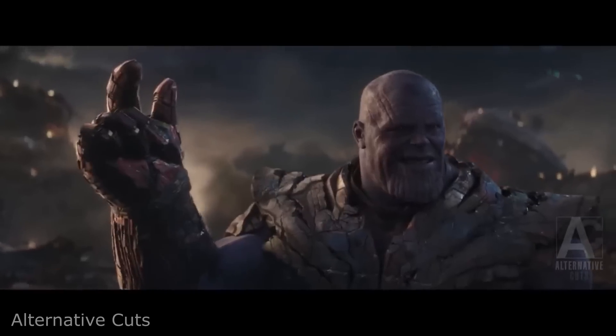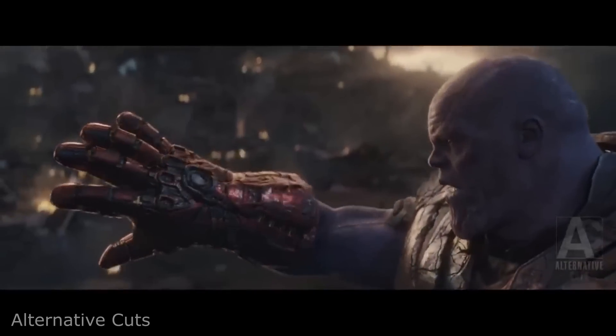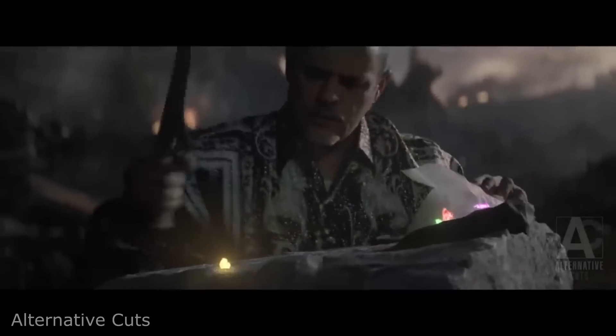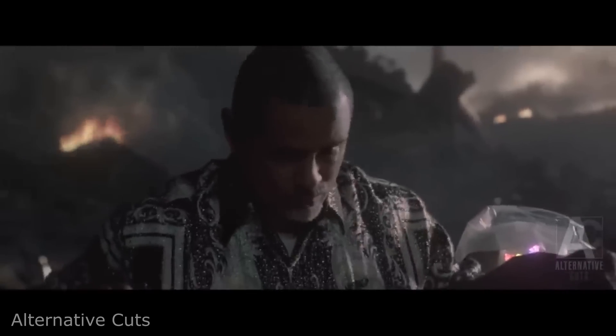Here is an edit someone made of what it would be like if the wrong person got hold of the Infinity Stones. Seriously though, I'm really impressed by how well these clips were blended together.